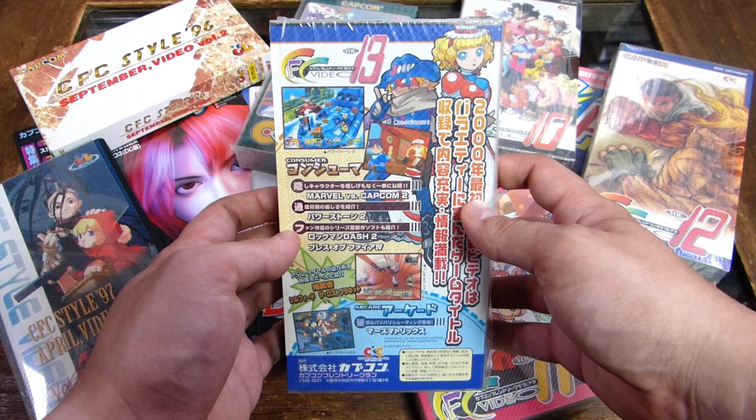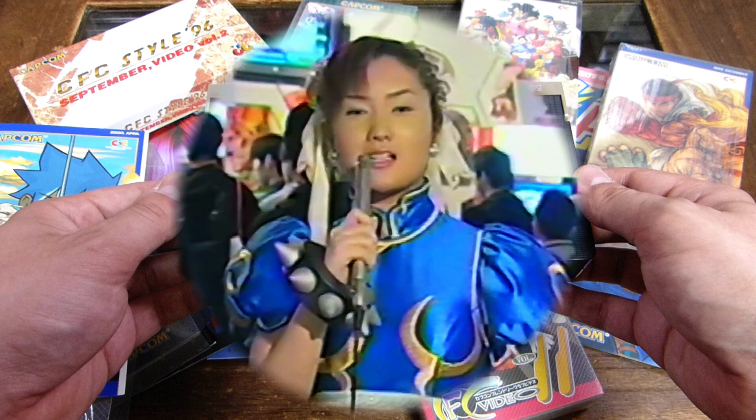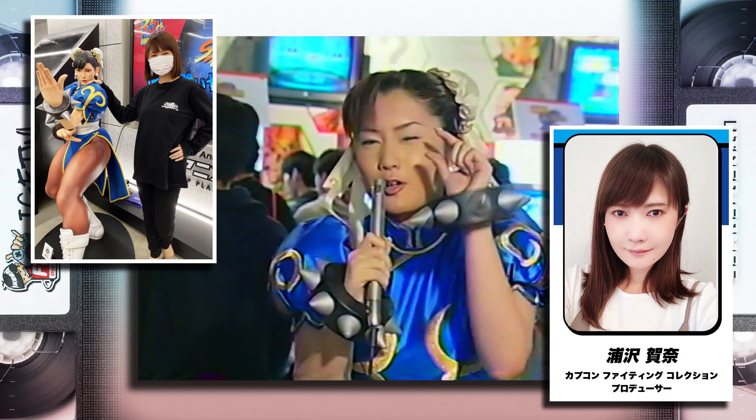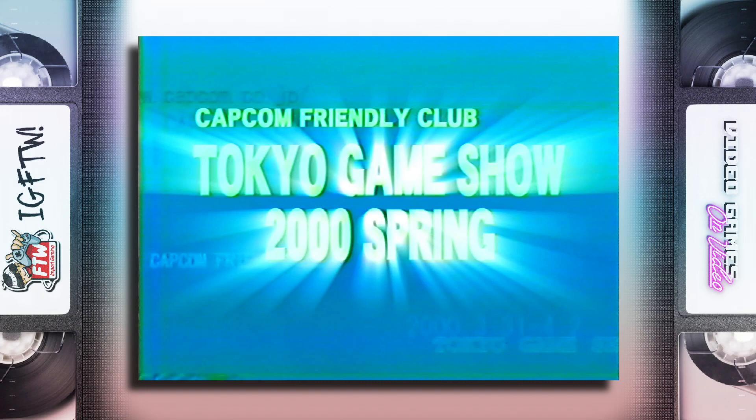It features previews of Capcom's upcoming games shown at the Spring 2000 Tokyo Game Show, where viewers get a special sneak peek at the presentations and reveals, hosted by one of Capcom's biggest stars: Chun-Li. And this is not just any old Chun-Li cosplayer — she's Kana Urasawa, the official Chun-Li model employed by Capcom, who has worked on many game projects with the company, mainly with marketing, but also recently acted as producer for the Capcom Fighting Collection. The time period in which this tape was produced is probably my favorite in gaming: the late 90s and early 2000s, the big transition from PlayStation 1 to the PS2, Sega's last foray into console gaming with the Dreamcast, and amazing arcade games.